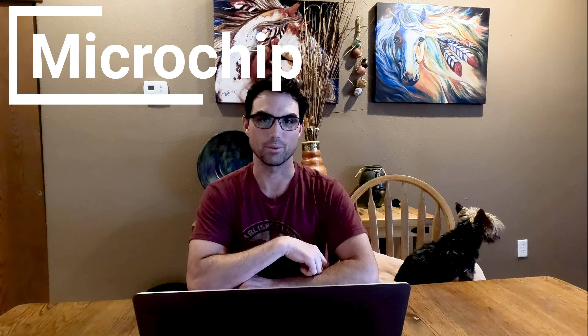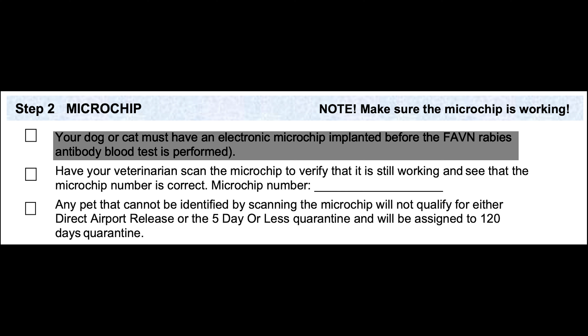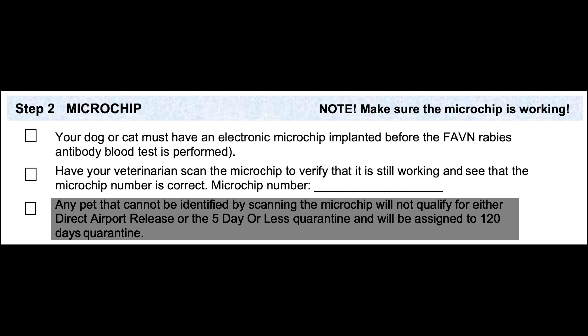Step two: microchipping. This step is pretty straightforward and easy to do. Your pet has to be microchipped. You go to the vet and get it done if they're not already. There are really only two things to understand: first, the microchip must be implanted before you can have the FAVN rabies antibody blood test performed. Second, make sure it is working and can be read for direct airport release — it has to be in good working order.